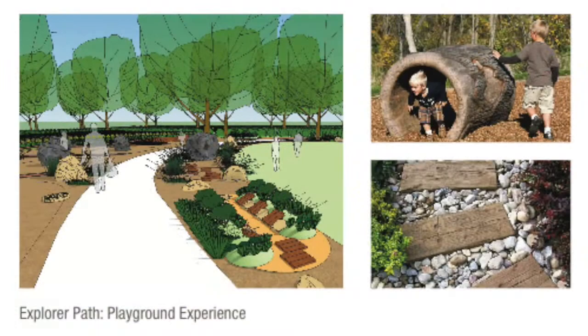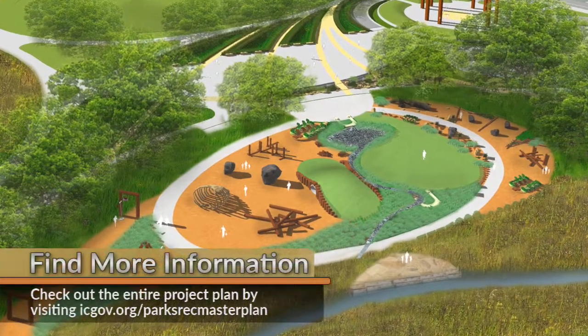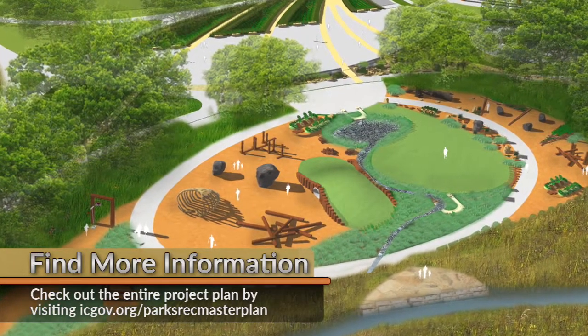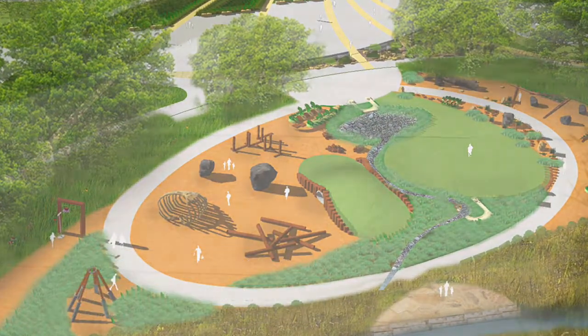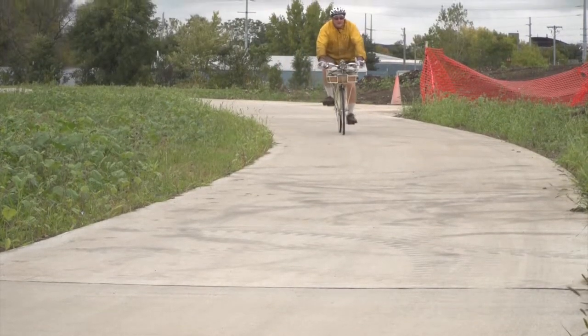Opening in 2018, the playground will also include swings, slides, a zip line, and several trail connections. Future phases will also include park shelters, restrooms, boat access to the Iowa River, and a large green space that can be used for community events. Check out all the project details at icgov.org/parksrecmasterplan.